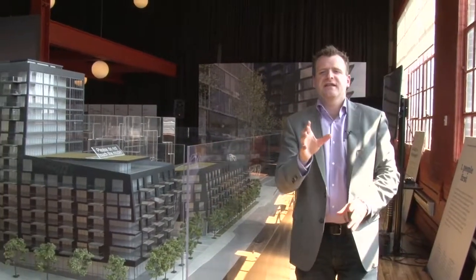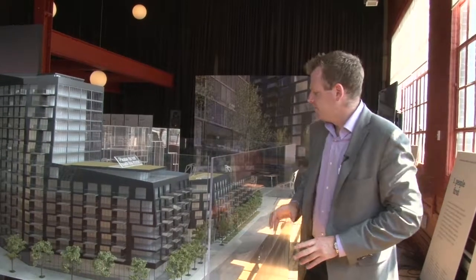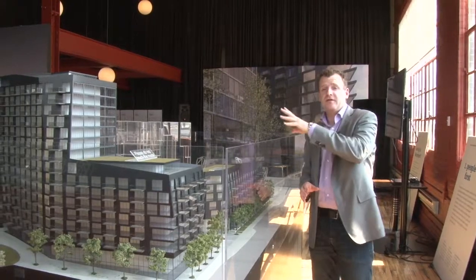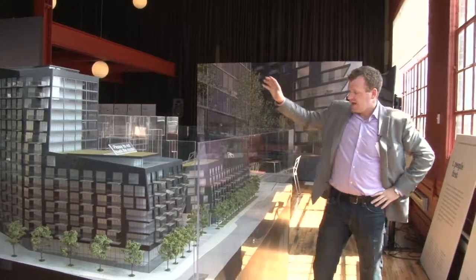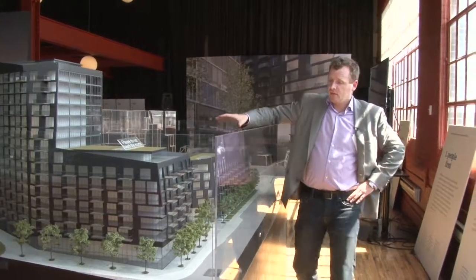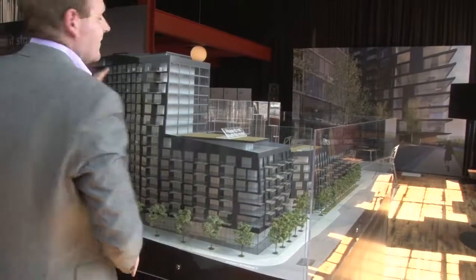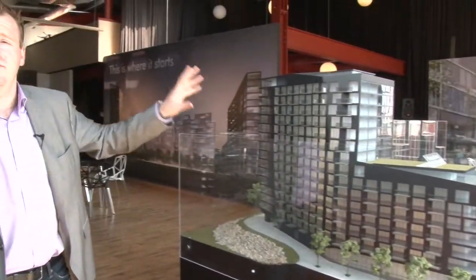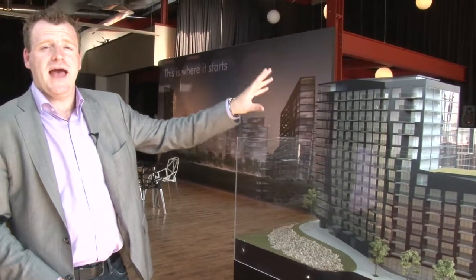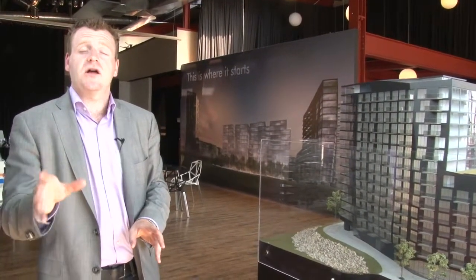Right now we're just catching the tail end of the release of the first phase of units. Phase one included 350 of the 900 suites for this development. In the River Street Building, we had 100 of these suites, and continuing along over a three-story bridge, we move to the King Street Building, which is significantly bigger with 250 units. Phase one is now over 90 percent sold out, but you still have an opportunity to get into phase two, which is launching in the next couple of months.